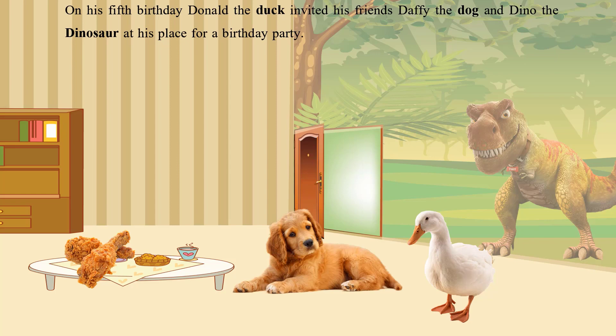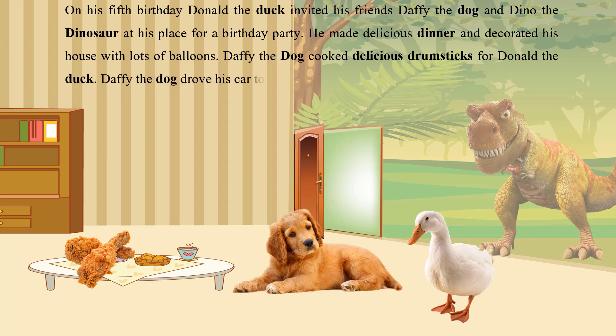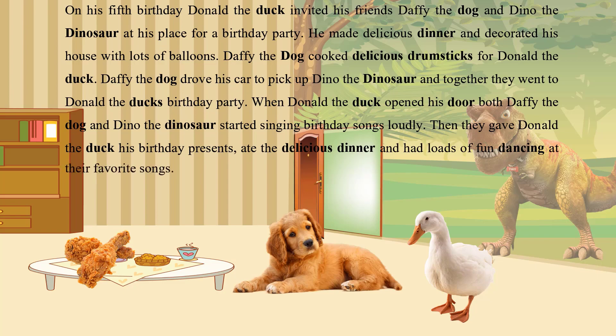Donald made delicious dinner and decorated his house with lots of balloons. Daffy the Dog cooked delicious drumsticks for Donald the Duck. Daffy the Dog drove his car to pick up Dino the Dinosaur, and together they went to Donald the Duck's birthday party. When Donald the Duck opened his door, both Daffy the Dog and Dino the Dinosaur started singing birthday songs loudly. Then they gave Donald his birthday presents, ate the delicious dinner, and had loads of fun dancing on their favorite songs. Ask the children to tell the words that start with the letter D.